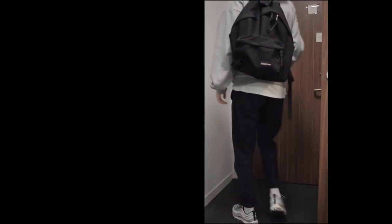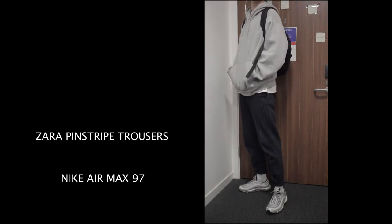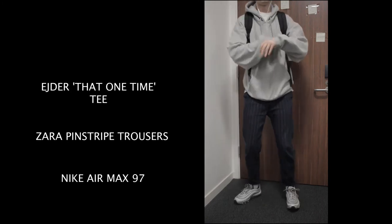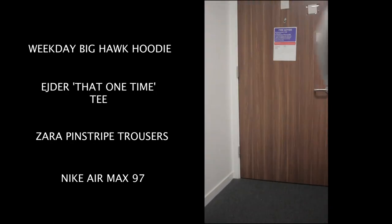For Thursday I was at work again so I thought I'd spice it up a little. On feet I've got a pair of Air Max 97 Silver Bullets from the April release last year — very comfy, I've beaten them in a bit so they look well worn, and I just love that look. For bottoms I've got a pair of Zara pinstripe trousers I got about two years ago. For the t-shirt underneath I was wearing my EJDA 'That One Time' t-shirt that released when they first opened the store. On top again I'm wearing my Weekday grey Big Hawk hoodie — comfy, baggy, and it matches perfectly with the Air Max 97s. I also have my Eastpak backpack on because I was going to work.